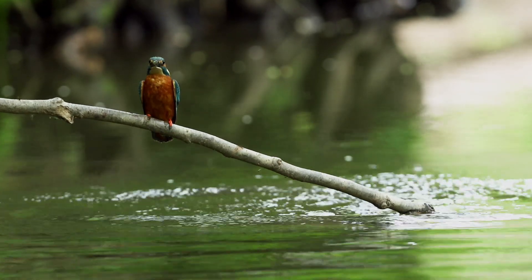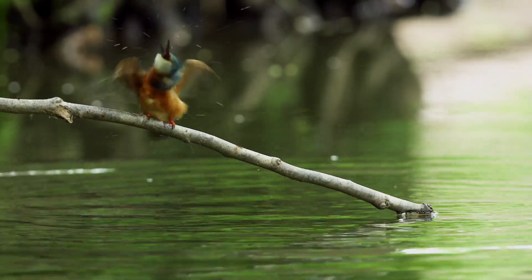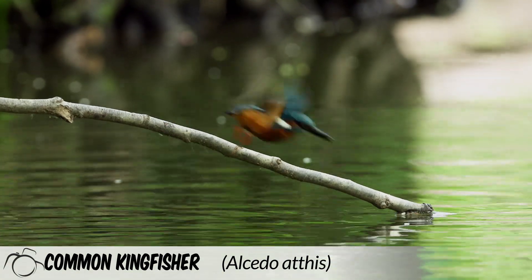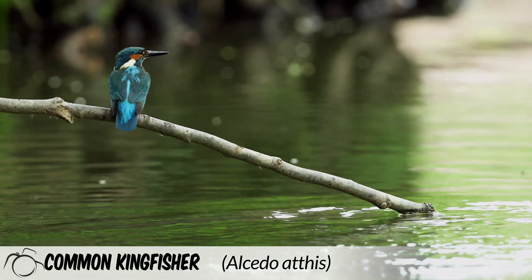Hi, I'm David. A warm welcome to Wildlife in Focus. In this episode, we cover everything you need to know about the common kingfisher, scientific name Alcedo athis.